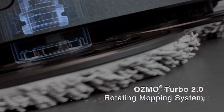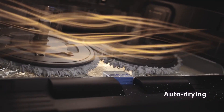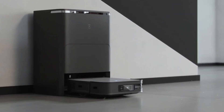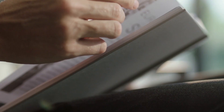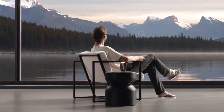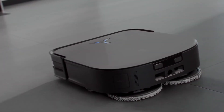It's surprisingly gentle, gliding around furniture and avoiding delicate decorations with ninja-like stealth. My cat, usually wary of new tech, has even taken to watching its cleaning escapades with mild amusement. The real magic lies in the app — from my phone, I can summon the X2 Omni wherever I need it, schedule cleaning routines, and even adjust the mop intensity for different floor types. It's like having a tiny, personalized cleaning concierge at my beck and call.